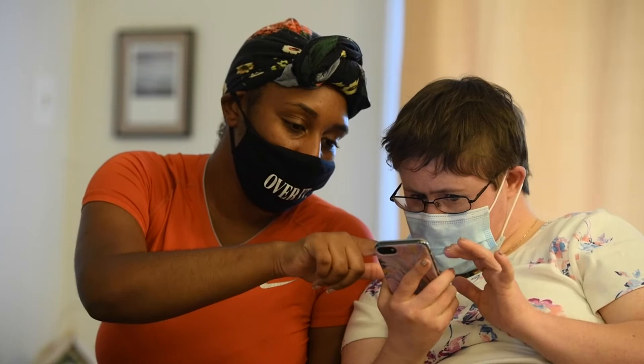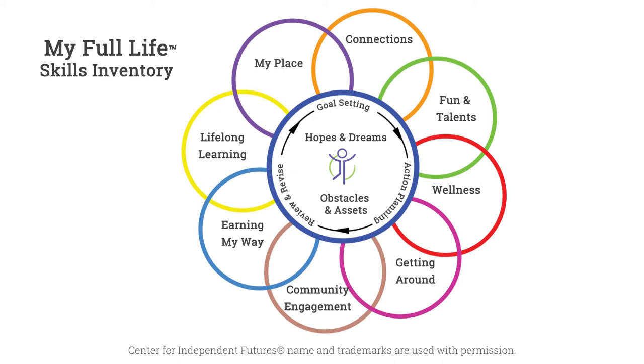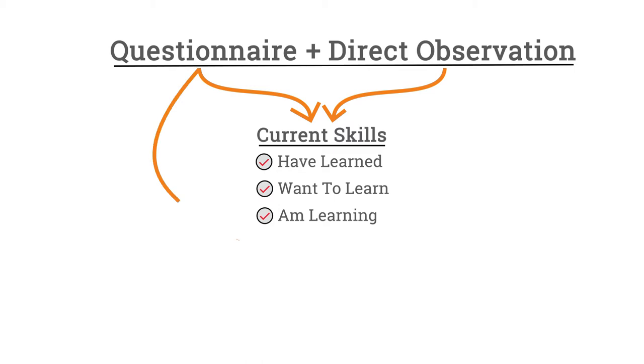For anyone, the key to successful learning is teaching and coaching according to each person's individual learning style. ILO uses the My Full Life Skills Inventory, developed by Center for Independent Futures. It's a comprehensive online platform designed to create a baseline and to support life skills development for adults with disabilities. Through a questionnaire and direct observation of a self-advocate, the inventory assesses current mastery of a wide range of skills and knowledge, and also provides insights to learning style and personality.